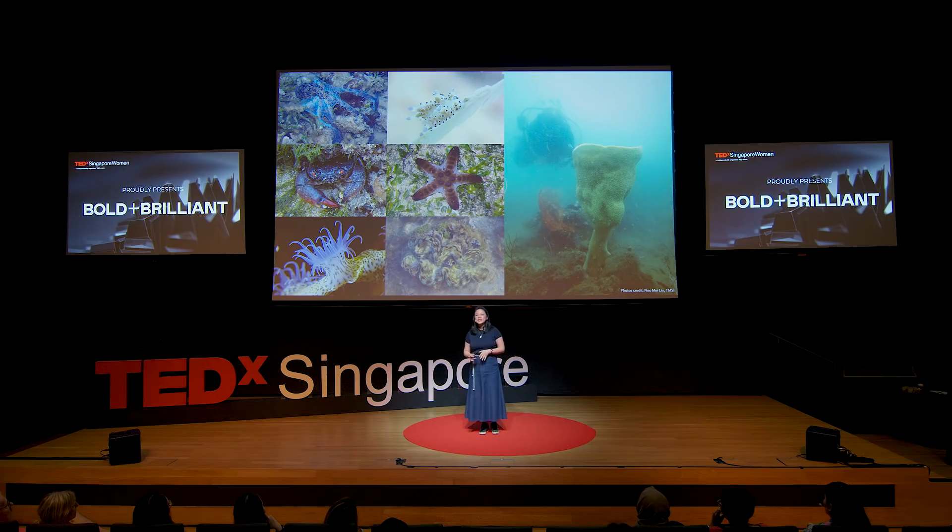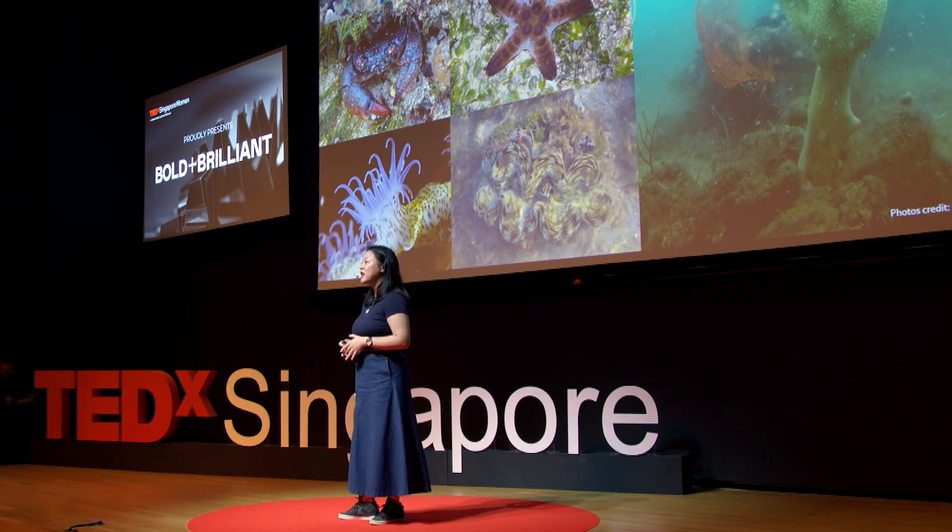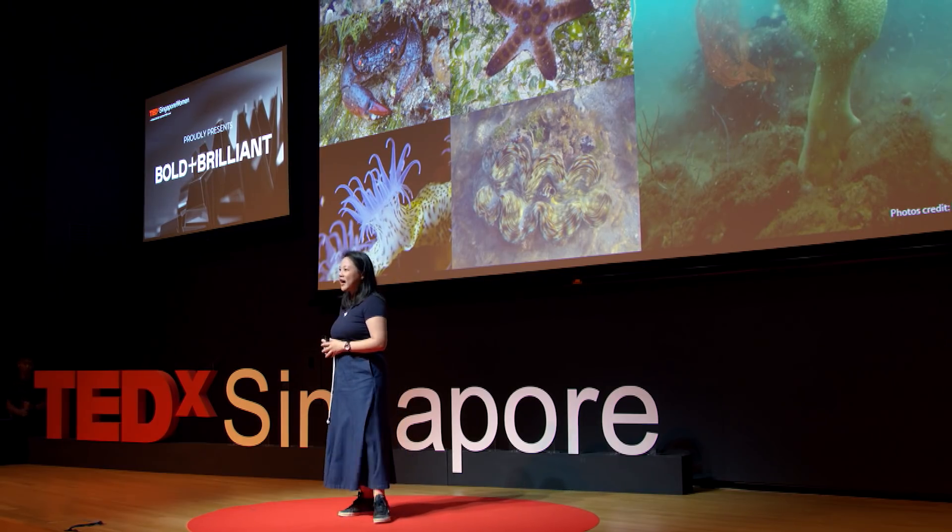One of the reef animals, the Neptune's carp sponge, even made a reappearance back in our waters after it was declared globally extinct for over 100 years. My colleagues at the Marine Lab are now trying to find out more about this mysterious sponge.